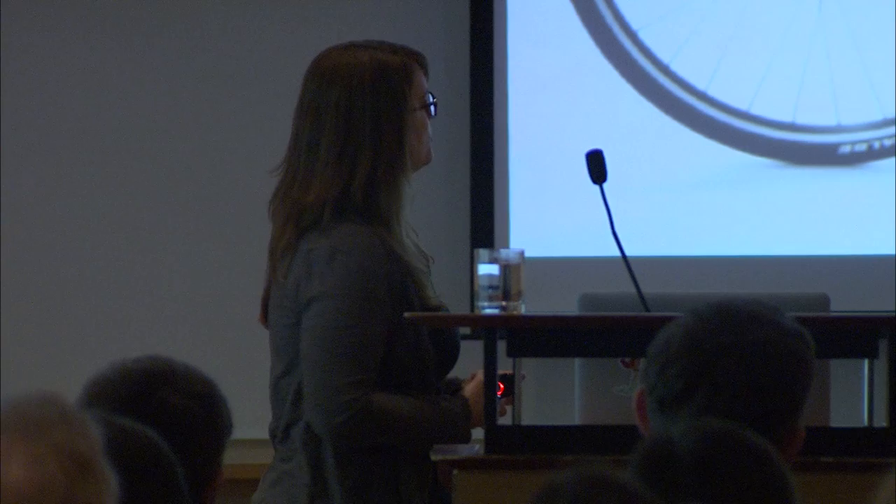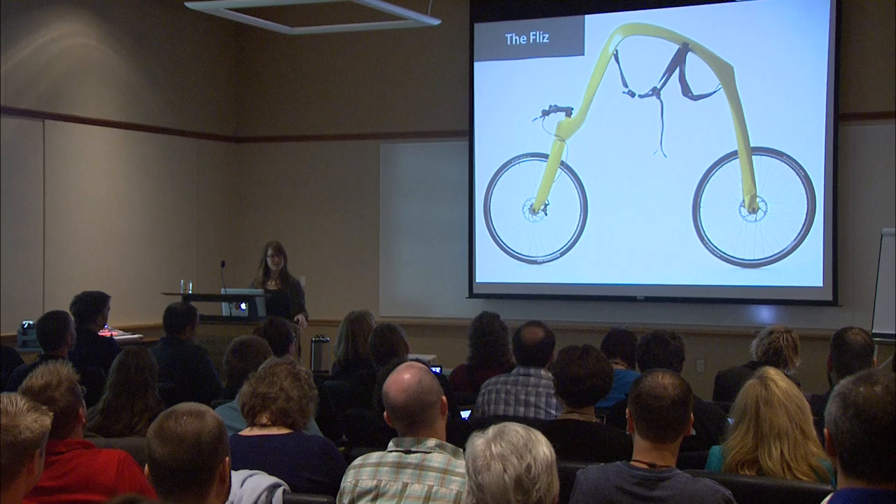There's another product that never made it to market. This is a concept called the Flizz — it's kind of like a bike, but not really. I'll show you a demo video to give you an idea of how it works.